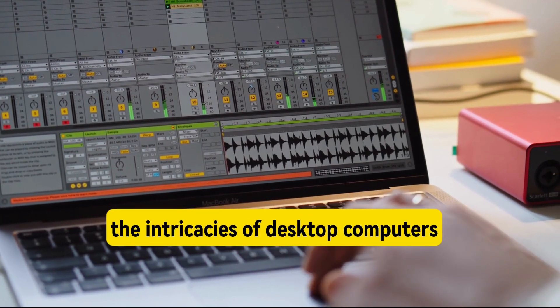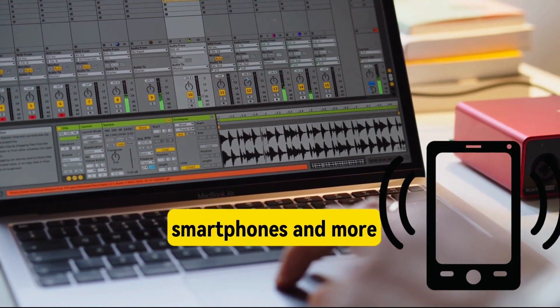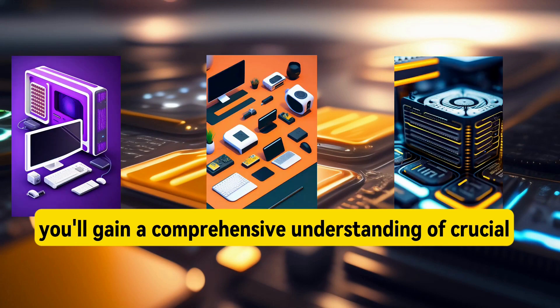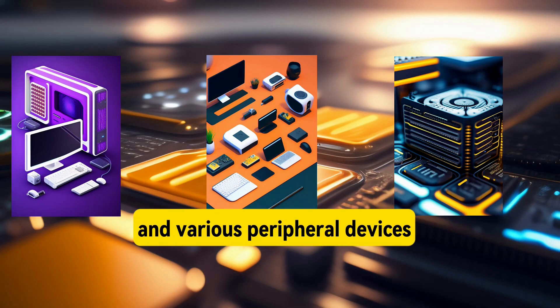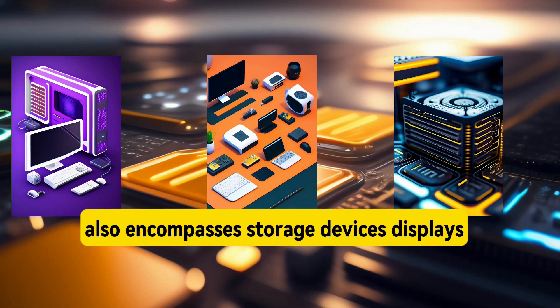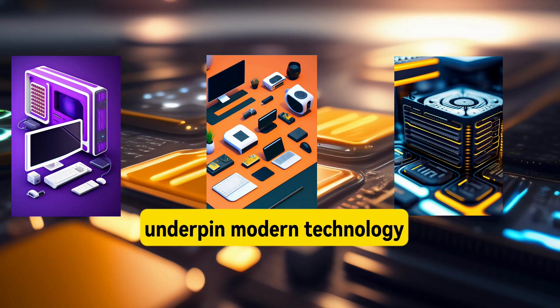You will delve into the intricacies of desktop computers, laptops, tablets, smartphones and more. Furthermore, you'll gain a comprehensive understanding of crucial computer components like the CPU, memory, power supplies and various peripheral devices. Our comprehensive approach also encompasses storage devices, displays and the crucial web of connection interfaces that underpin modern technology.